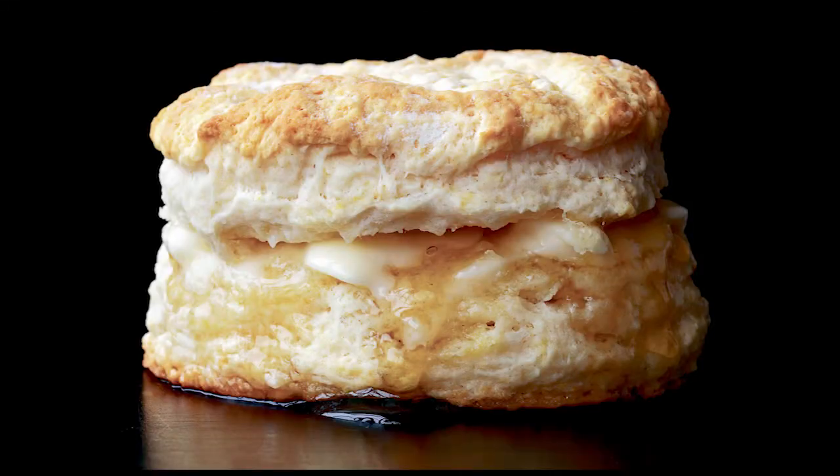Welcome to everything you wanted to know and forgot to ask. Today we explore the story of the history of Southern Biscuits.